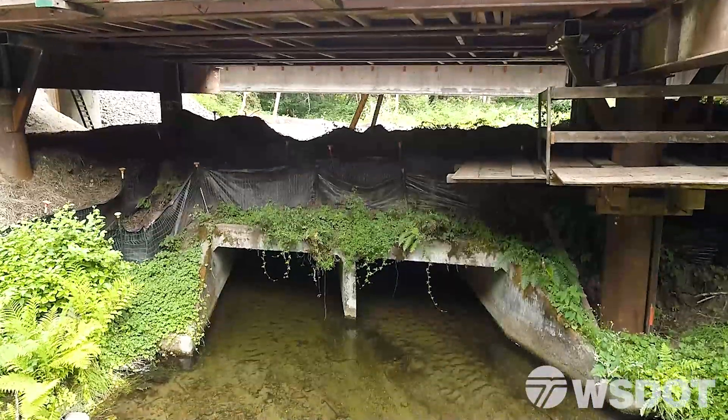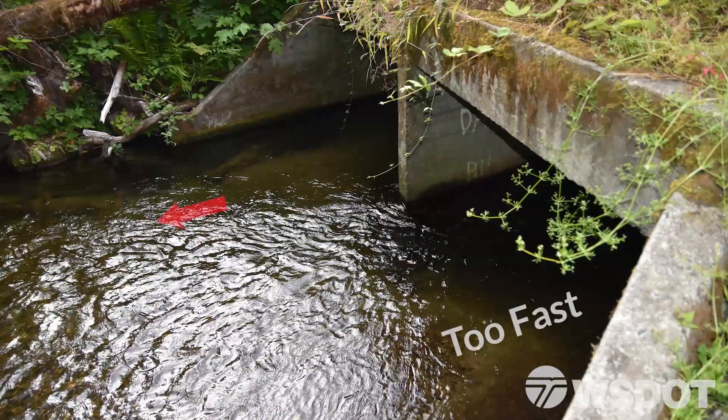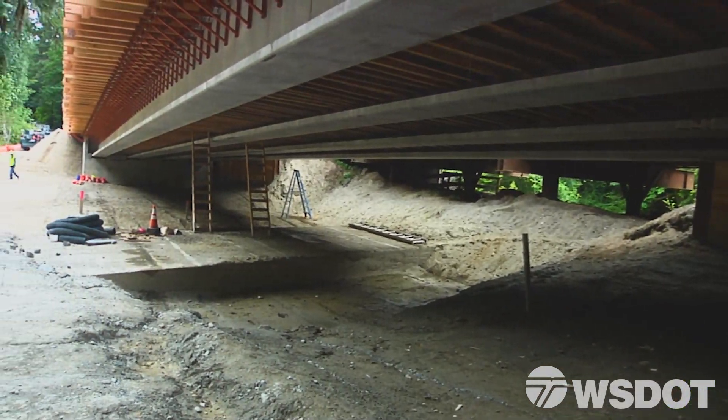The culvert at Minter Creek was considered a barrier due to velocity, meaning the water exiting the culvert was too fast for some fish to swim through. This culvert is being replaced with a concrete bridge.